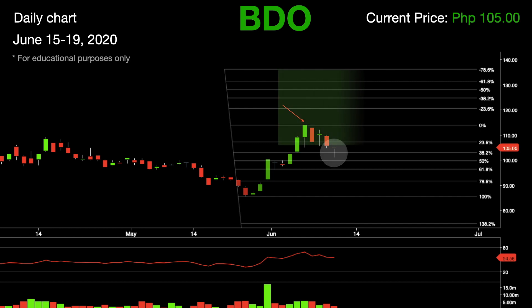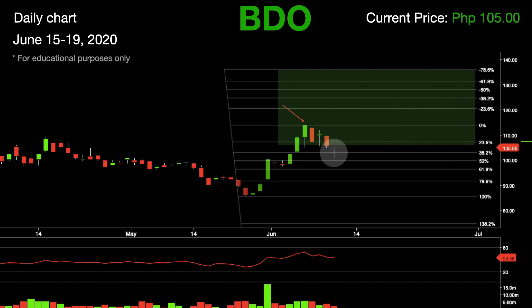Once this hammer candlestick is confirmed, we should see the immediate levels of resistance at 107.2 and 114. If BDO continues to break levels of resistance, we should see the next levels at 120.6, followed by 124.7 and 128.2 in the short term.